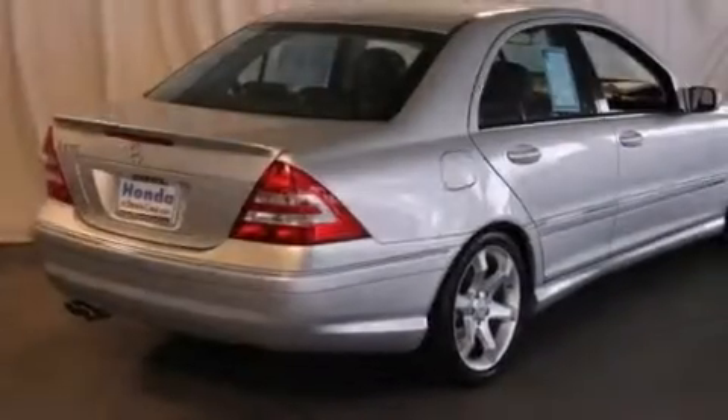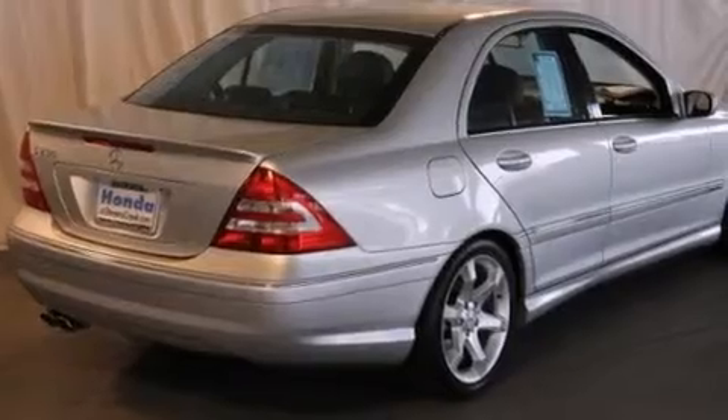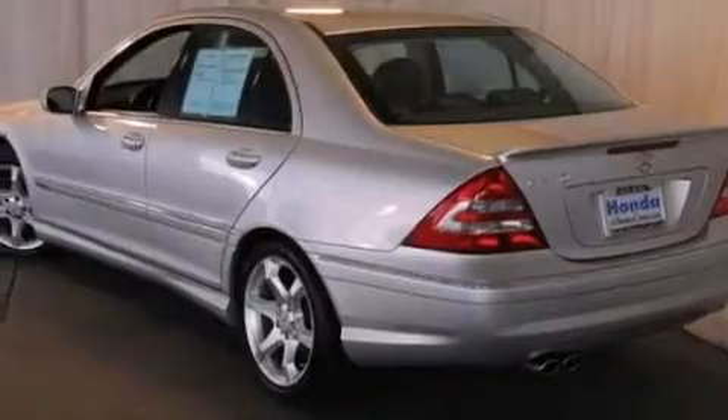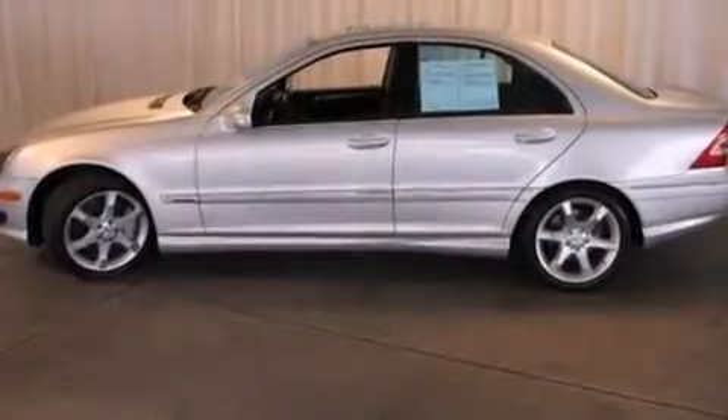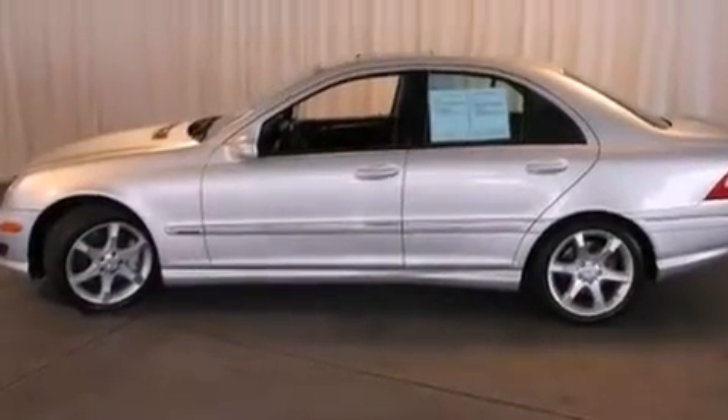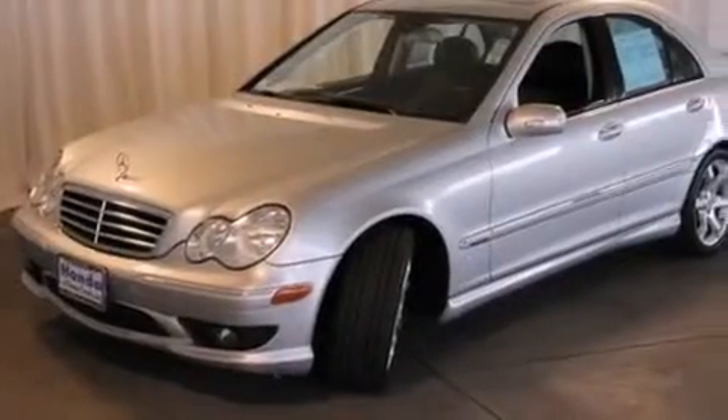Features include traction control and stability control systems, dual power seats, cruise control, a CD player, a leather-wrapped steering wheel, a passenger side vanity mirror, side impact airbags, air conditioning with automatic climate control, full power accessories, and alloy wheels.